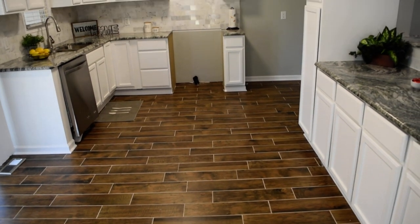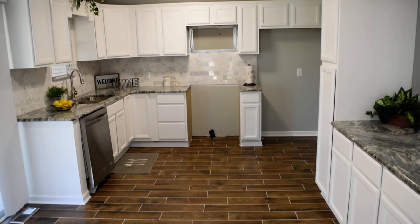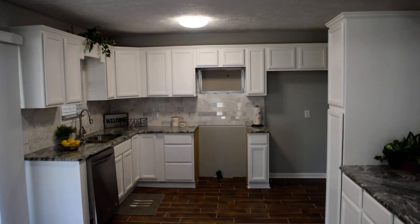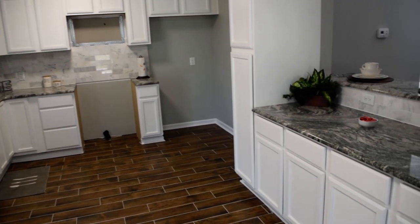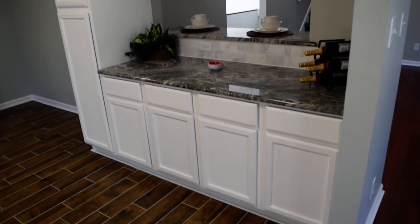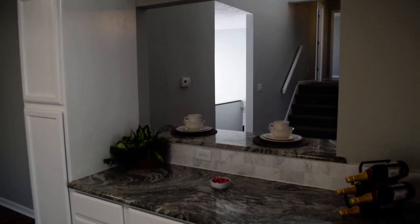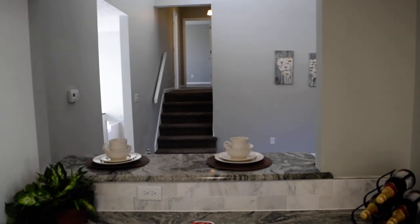Look at this magnificent kitchen — with tile floors, granite counters, four stainless steel appliances will be installed, subway tile backsplash, and tons of cabinet and counter space. Here's the side opposite the breakfast bar again with the view through the window.